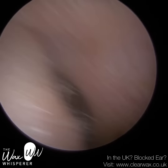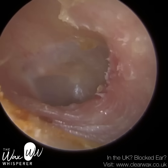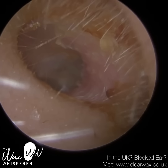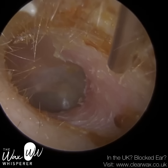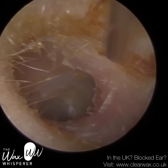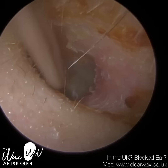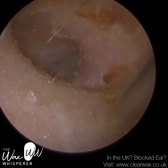Now we're just mopping up near the entrance. Healthy eardrum; the wax was attached to the canal wall. You may see just in the distance where I was earlier — the skin there has been slightly traumatized.